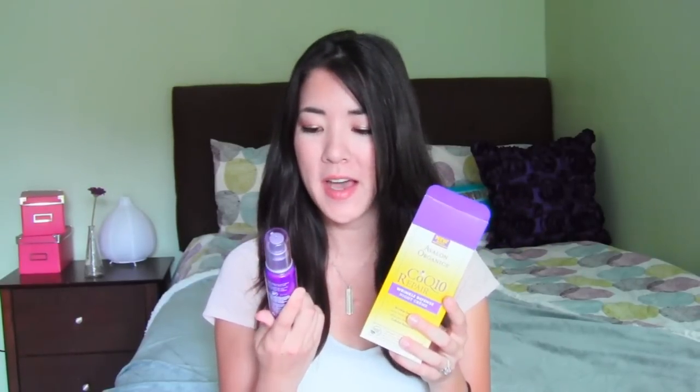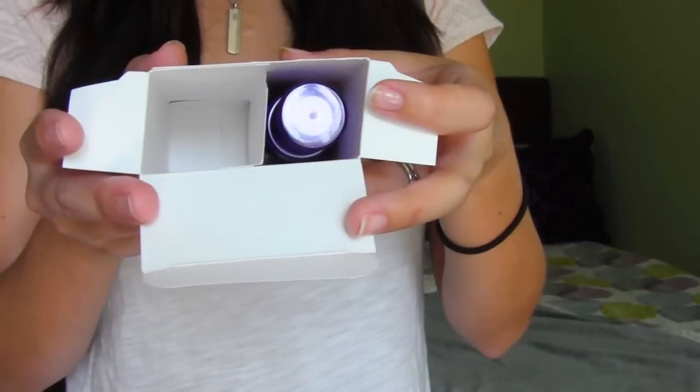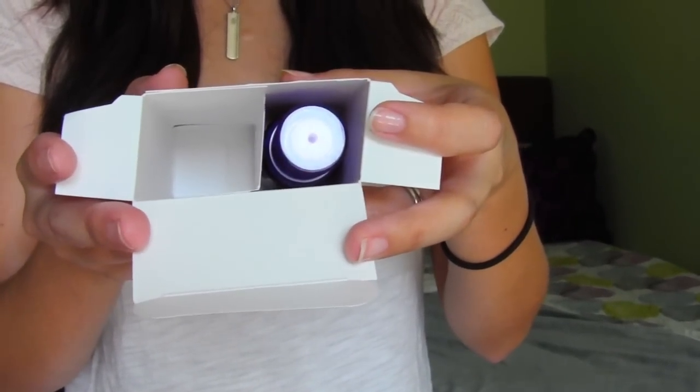I just have to show you guys the packaging on this product because it is so ridiculous. This is the Avalon Organics CoQ10 Repair Wrinkle Defense Night Cream and it's supposed to both prevent and fight wrinkles. It came in this box which is twice the size of the product — they just left half of the box totally empty. I mean, what am I supposed to do with this space? Store a snack in there for later? Anyway, despite the ridiculous box, I do like the bottle — it's a nice solid glass bottle — though the product smells a little bit metallic. I'm definitely going to try it out and see how it does.